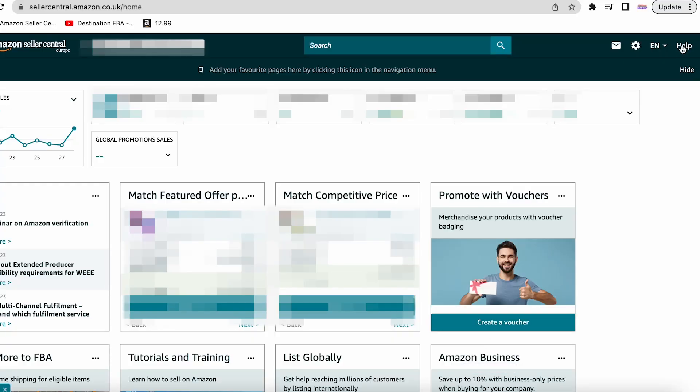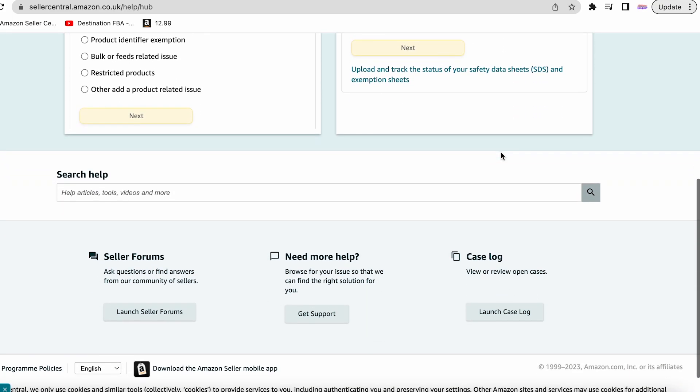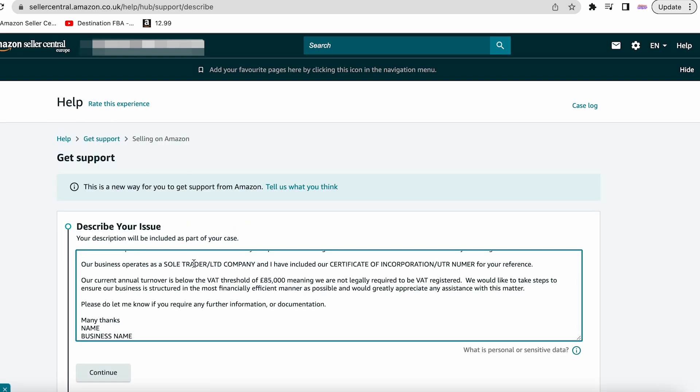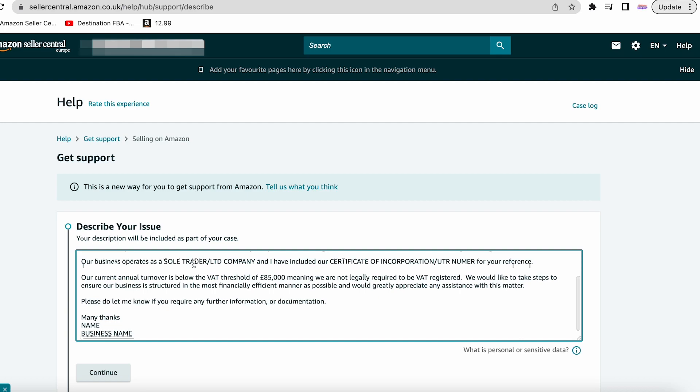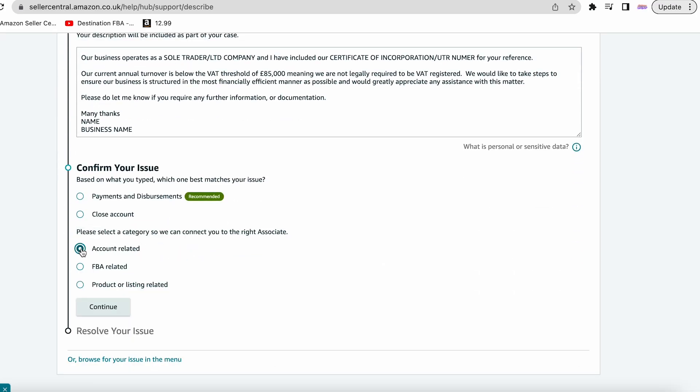To open a case, you just need to log into your Seller Central account, go up to the help button at the top right of the page, scroll down and click where it says 'Need more help, get support.' From here just click 'Sell on Amazon' and then you'll be able to copy and paste in the template — just make sure you enter your business name and let them know which documentation you've provided. Then click continue, 'My issue is not listed,' and choose 'Account related' before clicking continue at the bottom. I heard back from Amazon very quickly — in fact it was within 48 hours — and they added that exemption to my account immediately.